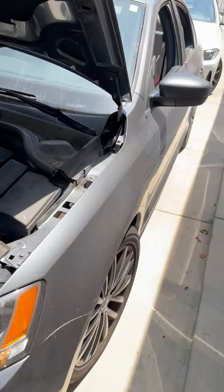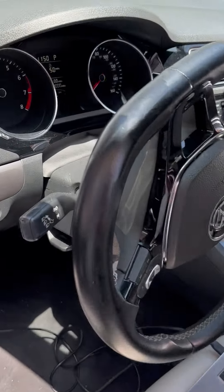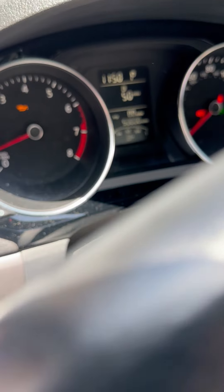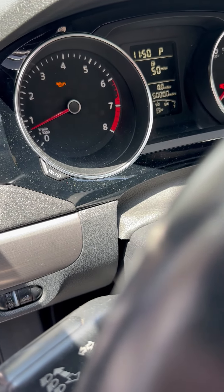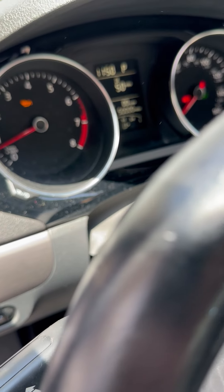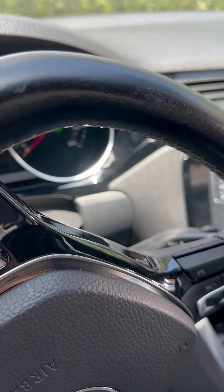Other than that, her oil light seems to stay on, but when she was three quarts low on oil, it may have gotten something into the system. It may take a few miles of driving to clear. The engine sounds fine so I doubt there's really any damage. She's only got 50,000 miles on this thing.